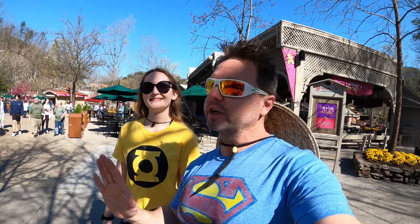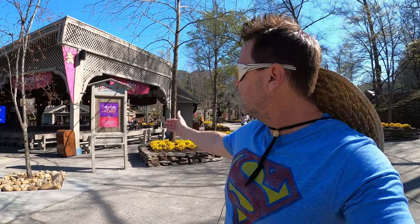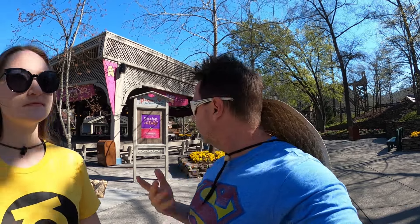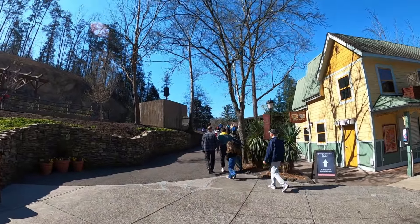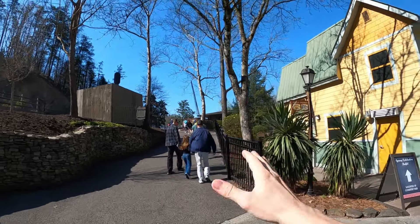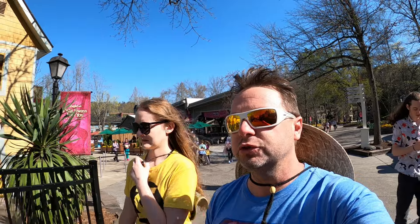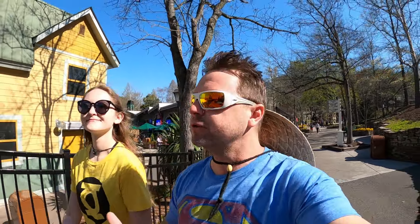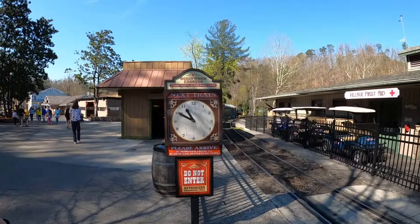Coming up the hill from River Town we're heading into Country Fair. Just behind us is the Back Porch Theater, the Parton Theater, where they have sing-alongs with Dolly songs with live performers. To get to this section you have to cross the railroad track, so you can get bottlenecked when the train comes through. Once we get over the train tracks, we'll show you the train station and the flat rides — most of the kids' flat rides are in this area.